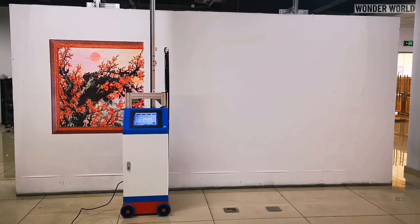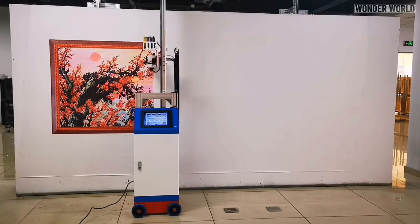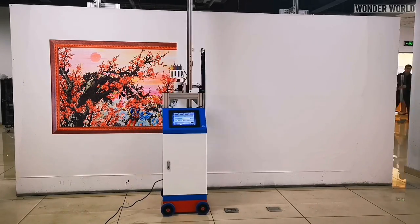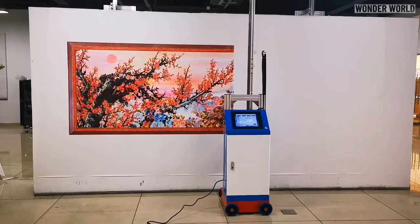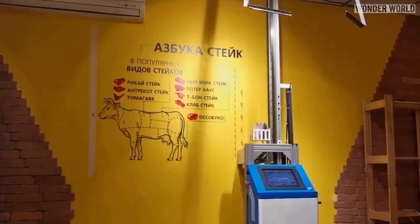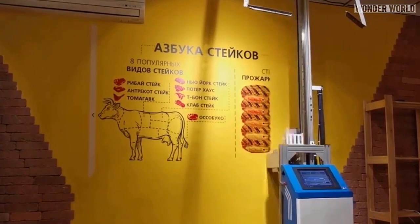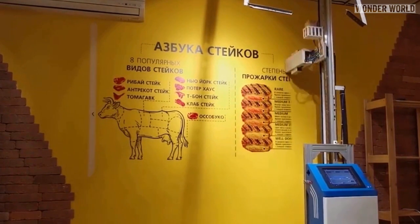An inkjet printed image on a wall may lack a certain quality, especially if it was printed in a fine dining restaurant. But there are plenty of businesses that would benefit from a quick printed image on a wall, such as this butcher showing the cuts of meat from a cow and what the meat looks like when cooked from rare to well done.